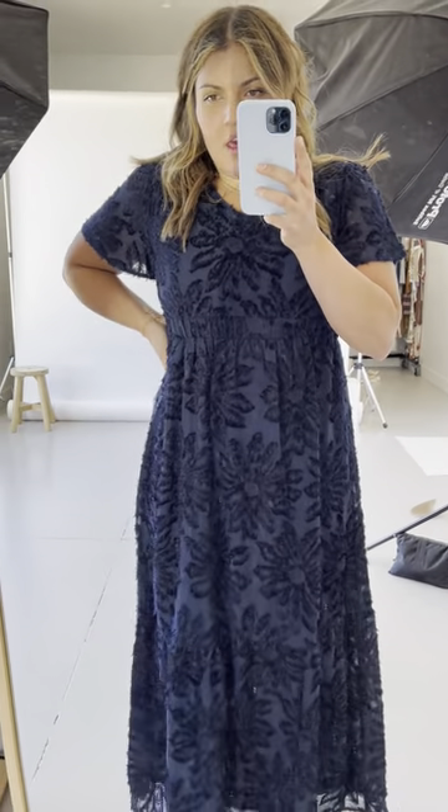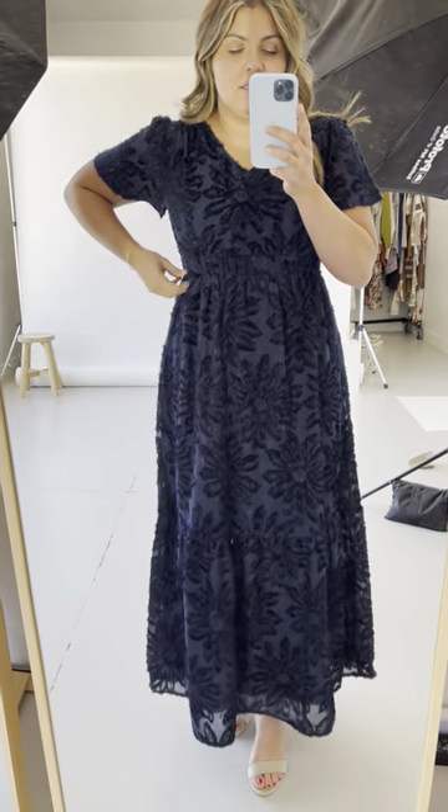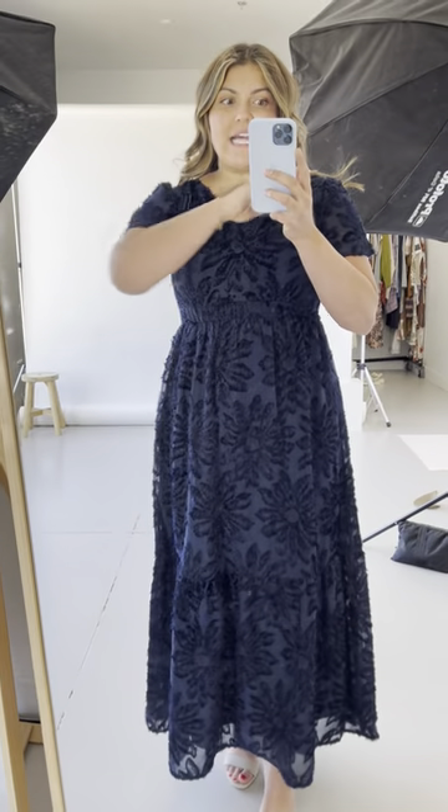I'm going to do an updated try-on of this theater dress. I'm in a size small right now — I only have a choice between a small and a large. Last time I did a try-on, years ago, I remember the large being a little bit too big. The small is tight — super tight.